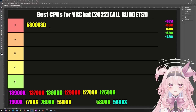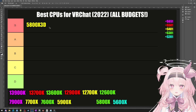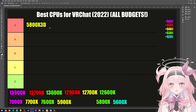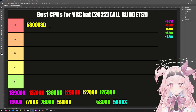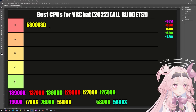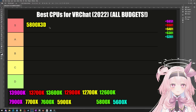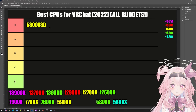The 5800X3D is not just a one-trick pony with a big L3 cache. It actually has really good single-threaded performance, and it's good at multi-threaded things too, although it's not really a workstation processor. My favorite thing about the 5800X3D that makes me rush to put it in the S tier is that it's cheap as hell — right now it's around $400, and some people have even found it as low as $320 recently.